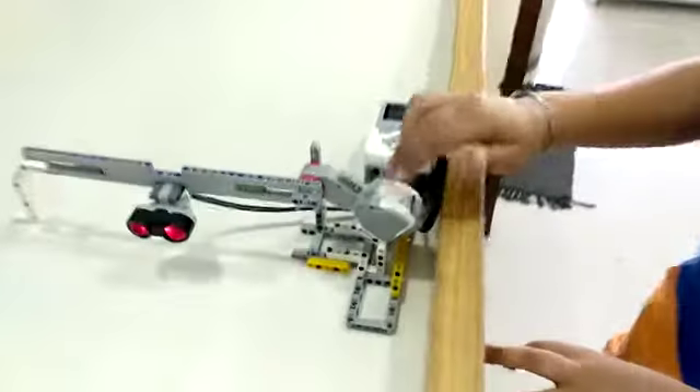In the making of the automatic boom barrier, I used an EV3 brick, a large motor, an ultrasonic sensor, and many non-electronic components.